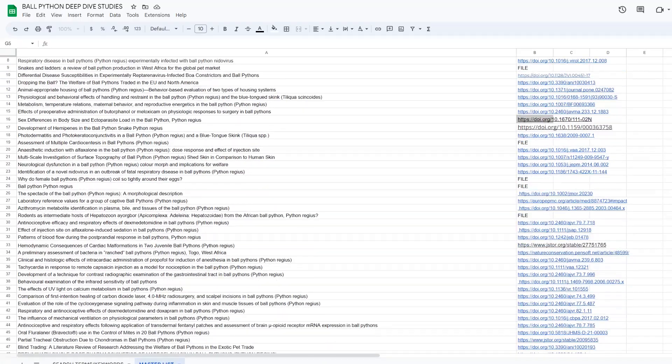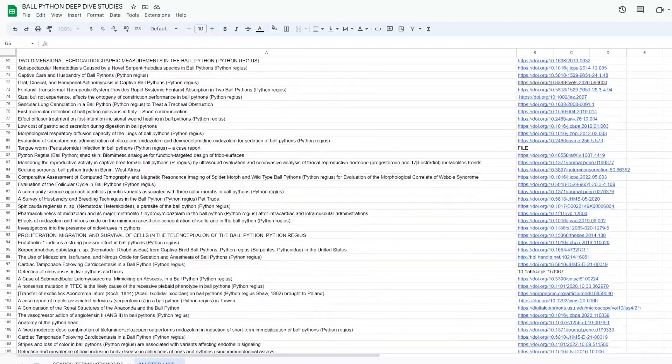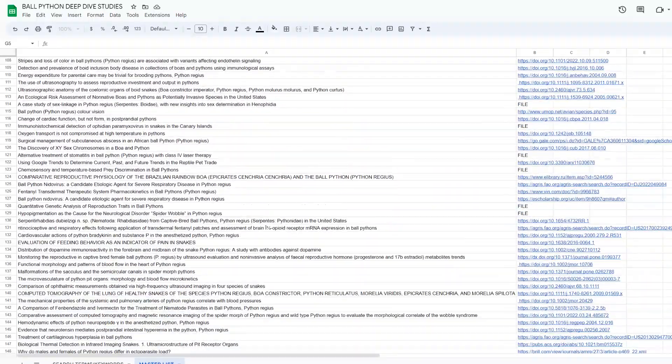Welcome to the GoFundMe for the Ball Python Deep Dive Project. This is a really ambitious project and to my knowledge has never been done before. This is an episodic docu-series. We want to include all the relevant studies on Ball Pythons and then weave that into the journey of discovery for the viewer.